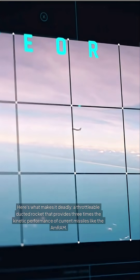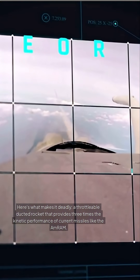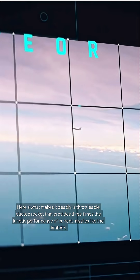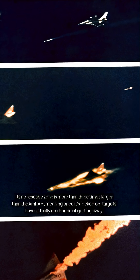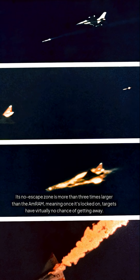Here's what makes it deadly: a throttleable ducted rocket that provides three times the kinetic performance of current missiles like the AMRAAM. Its no-escape zone is more than three times larger than the AMRAAM, meaning once it's locked on, targets have virtually no chance of getting away.